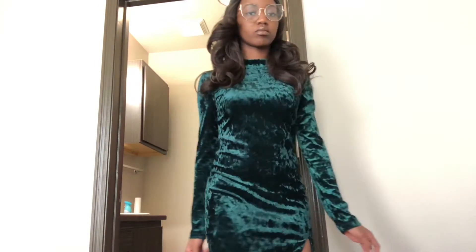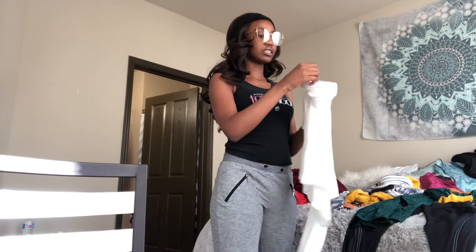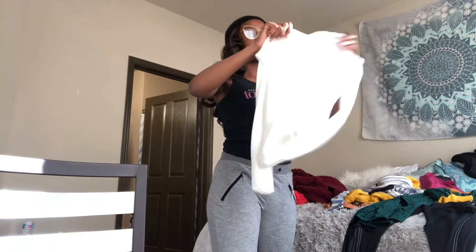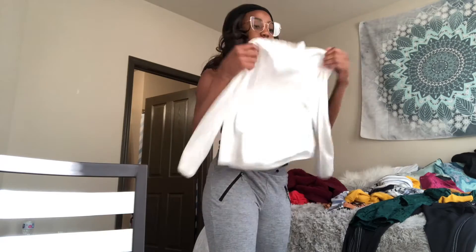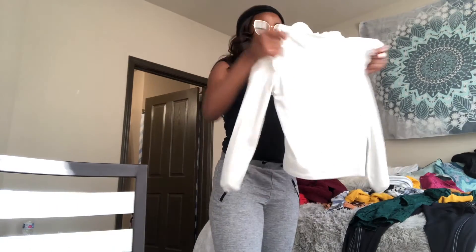Next I have this white shirt — it was inside out so I'm fixing it. I purchased it from Forever 21 yesterday as well for five dollars. It's not a lettuce top like I thought, but it has a button-up in the back and a lettuce collar when you put it on. Pretty cute.